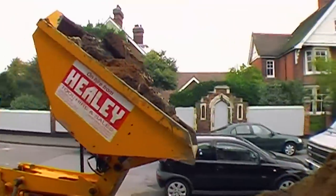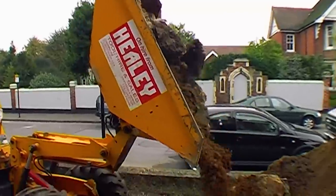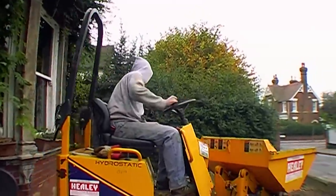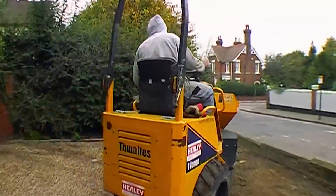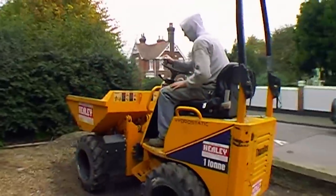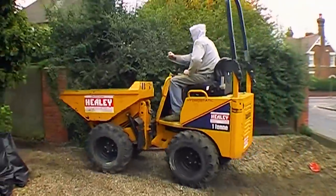The ever-growing pile. This is for the muck-away lorry because skips are prohibitively expensive in such situations, so everything is dumped out the front and then the grab lorry comes and takes it away. There are quite a few grab lorries, one way or another — so back for another load.